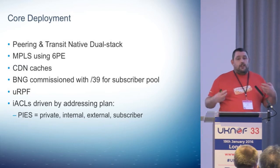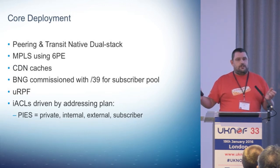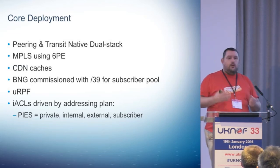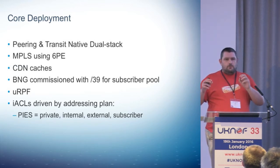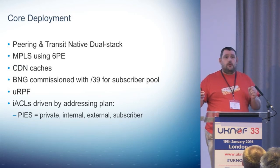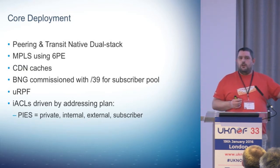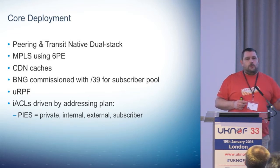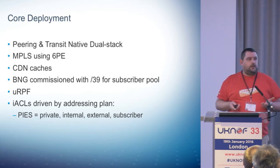We call it PIES. Effectively, whenever you deploy a platform, you get private addressing, internal, external, and subscriber-facing addressing. It allows you to have really simple ACLs that are short and do volumetric reduction. So on your peering and transit edge, you can have really small, short ACLs that block lots of things and don't need to change very often. You get progressively more detailed as you go closer to the platform, and you can change that more regularly if you need to, without impacting any other platforms. And that's one of the big advantages of V6 compared to V4.